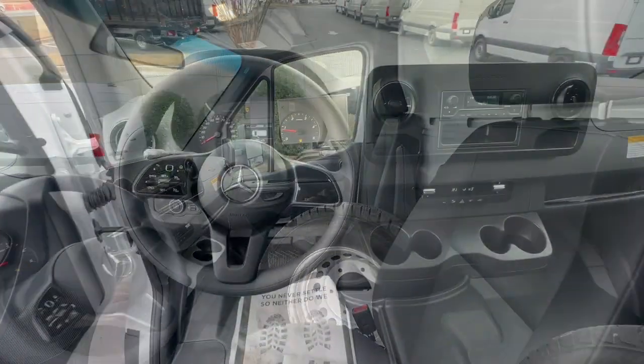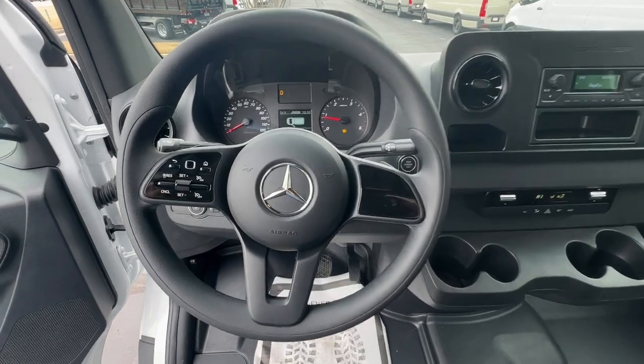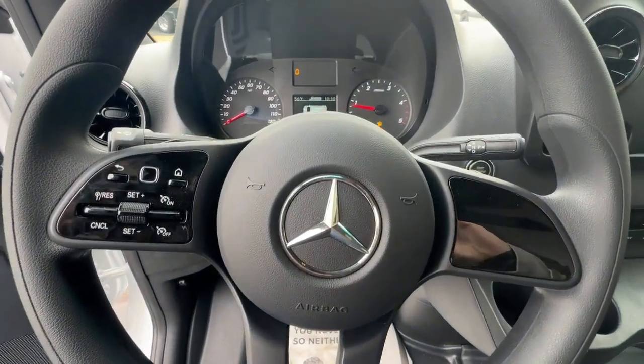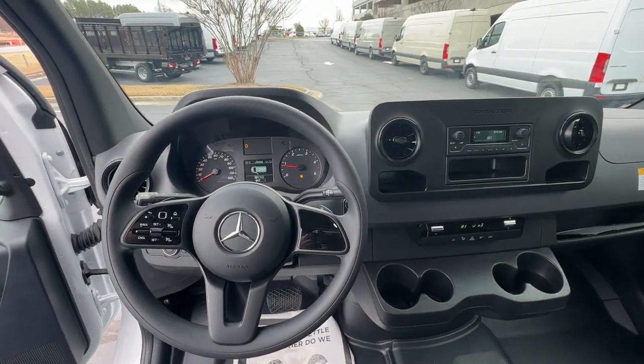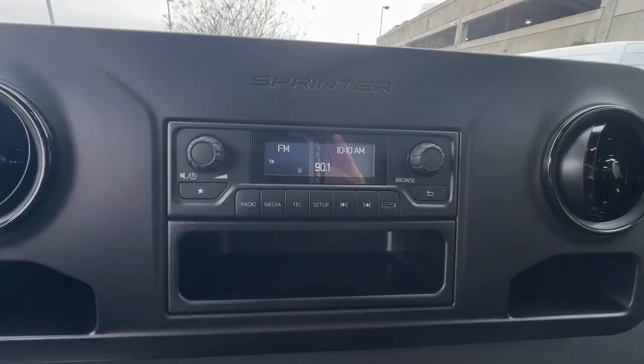Automatic headlights, power mirrors, and bucket seats. Feel confident and secure in this capable, well-engineered Sprinter. Treat yourself to a road test today — our staff will give you an outstanding customer experience.